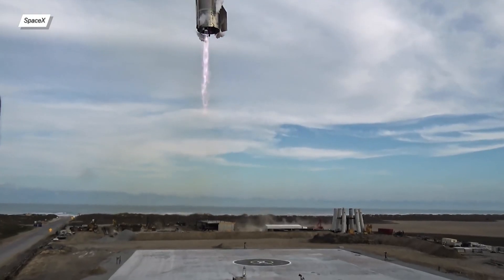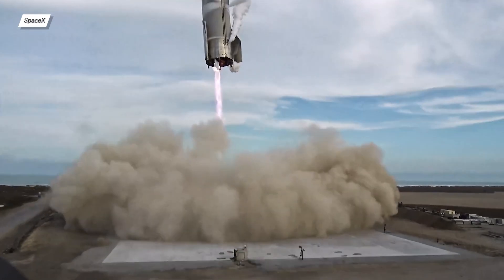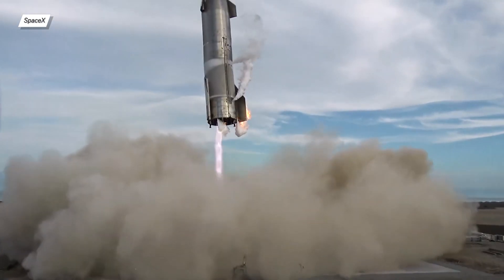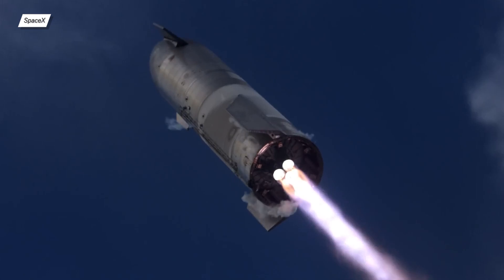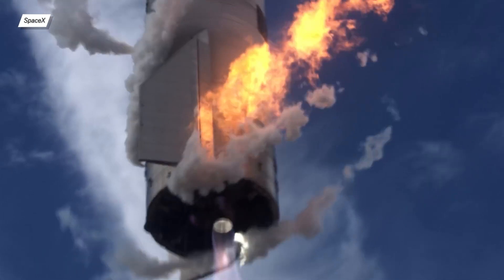However, what is a bad sign is that one of the engines had a few short bursts of green flames. Generally, this means that the engines are running oxygen-rich, which means that the fuel mixture ratio contains too much oxygen. The Raptor combustion chamber mostly consists of copper, which when burned creates the iconic green flame.